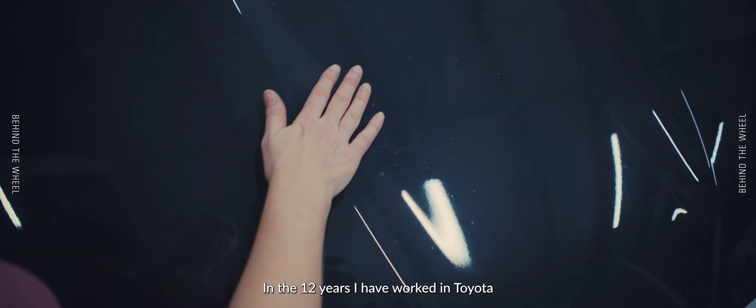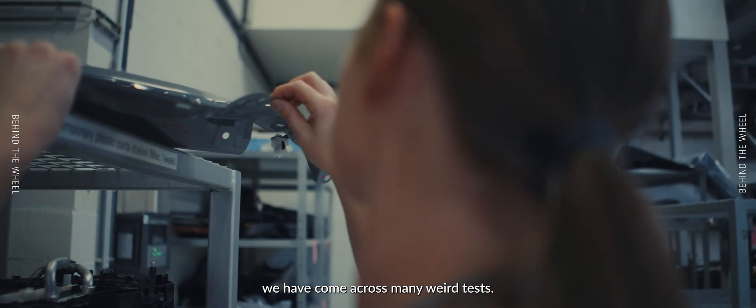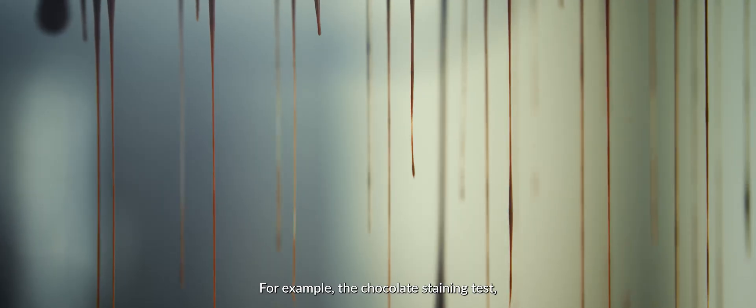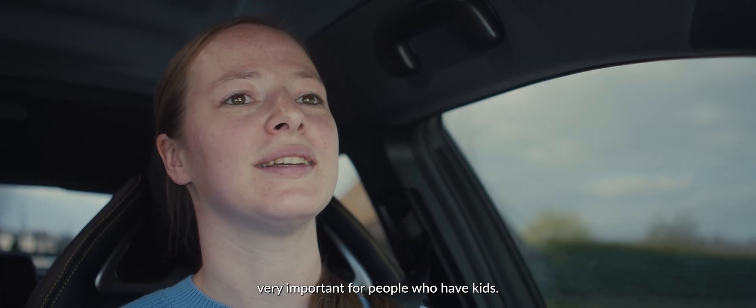In the 12 years I've worked at Toyota, we have come across many weird tests that we do. Some of them are not so obvious if you don't work in an automotive company. For example, the chocolate staining test, which is of course very important for people who have kids.